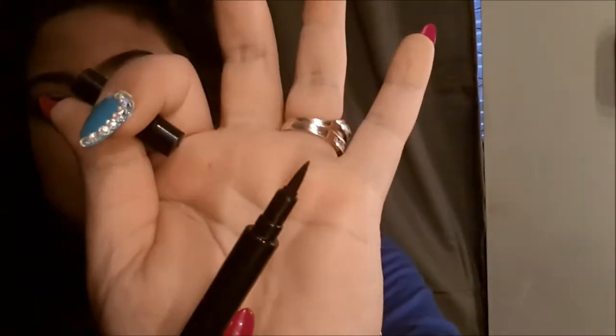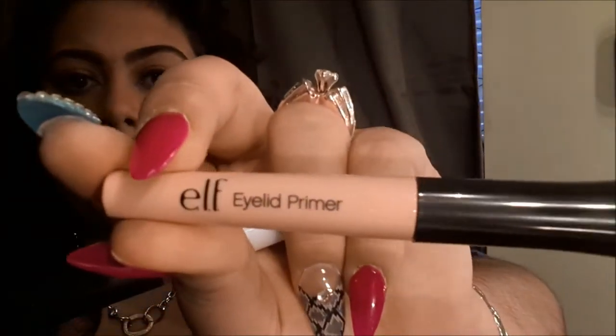For eyeliner I've been really loving the Revlon Color Stay in black — it's the felt tip and it's great. I didn't use it today though; I used brown — the Physicians Formula one. I'm actually liking that because it's not dark brown, it's more of an ash brown. Amazeballs. For primer I've been really liking my ELF Eyelid Primer.